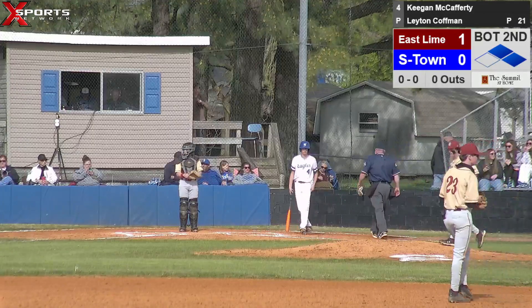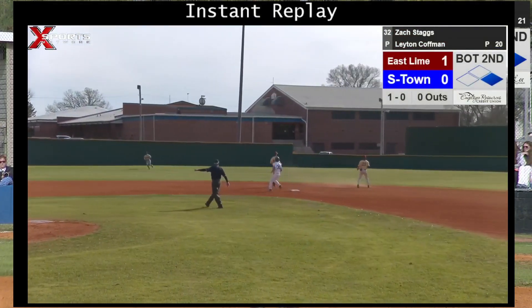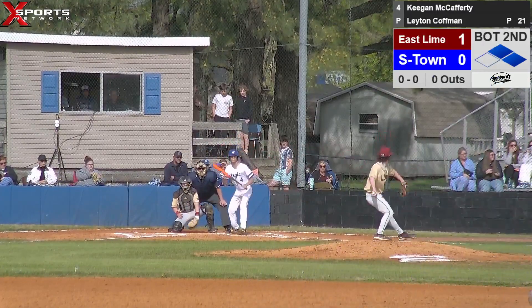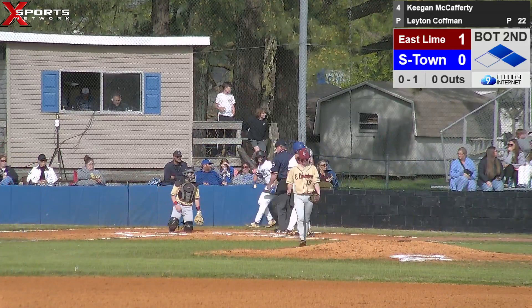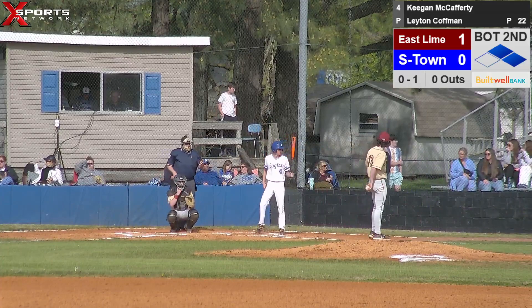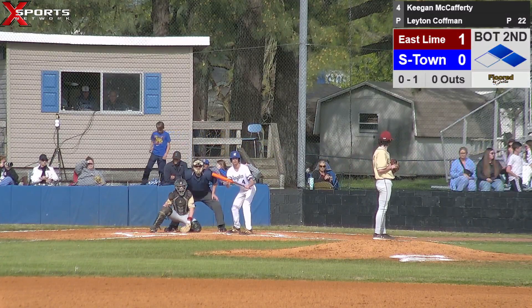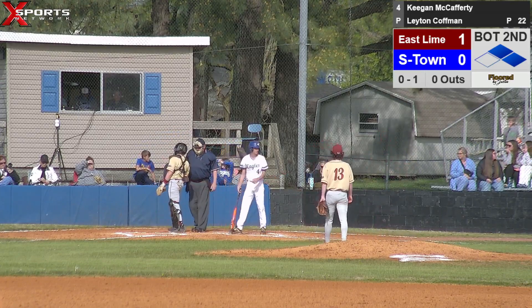Bring up Keegan McCafferty hitting in the seventh hole today, Matthew Luffman on deck — Keegan playing right field for us. We got runners at first and second, no outs. Pitcher delivers — Keegan squares the bunt, doesn't get it down. I thought the second baseman made a play on that ball last at bat, but it made its way on to center field. Keegan's going to square the bunt again — pulls back to slash, will be a foul ball. No balls, two strikes, no outs.